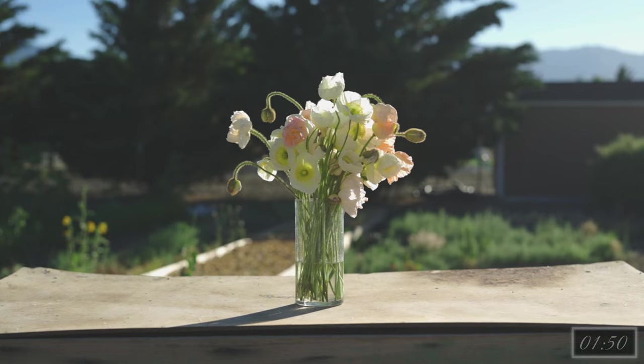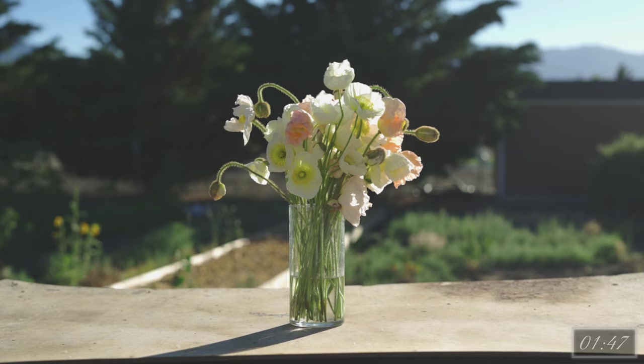Before storage, place poppies in a clean bucket with a CVB tablet, then place directly into the cooler. They can be held in the cracked bud stage in the cooler for up to a week at 38 to 40 degrees Fahrenheit. You can expect a vase life of five to seven days from Iceland poppies with the use of commercial flower food.